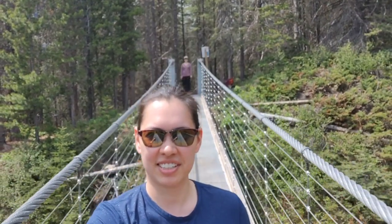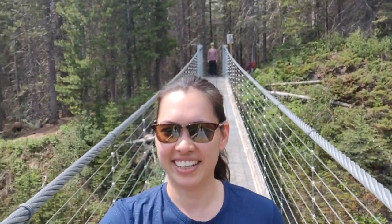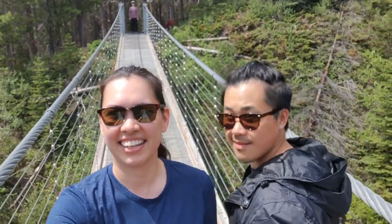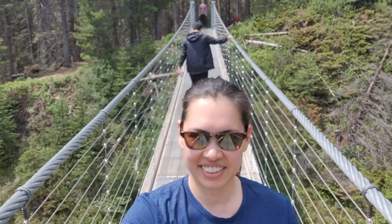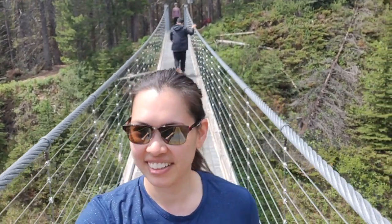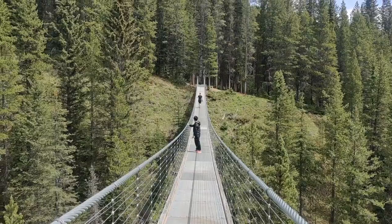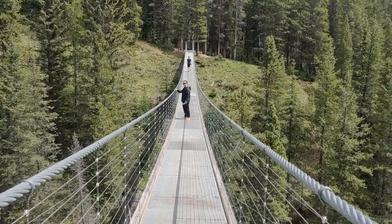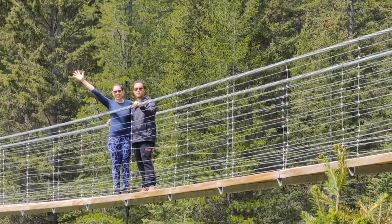I am on the Black Shale Creek Suspension Bridge — it is scary! My husband is a little bit annoyed with me in this video because I did not tell him that we had to hike to this bridge from the parking lot. It is a 3km hike, about 45 minutes long each way. So he was annoyed by the surprise hike, but in the end we made up and all of us enjoyed having the whole bridge to ourselves.